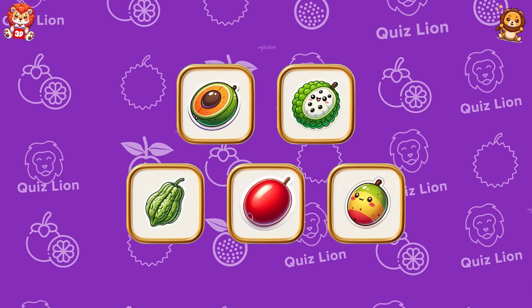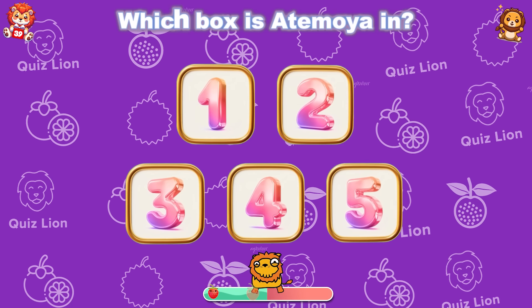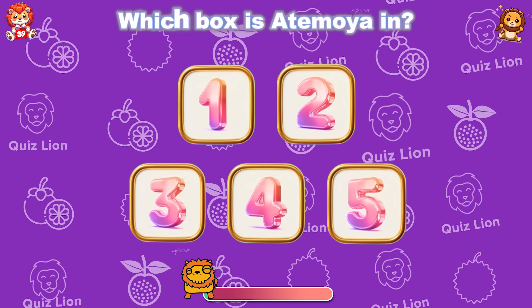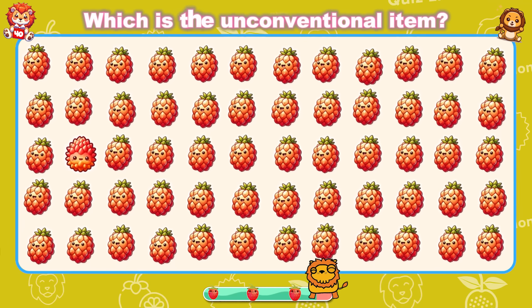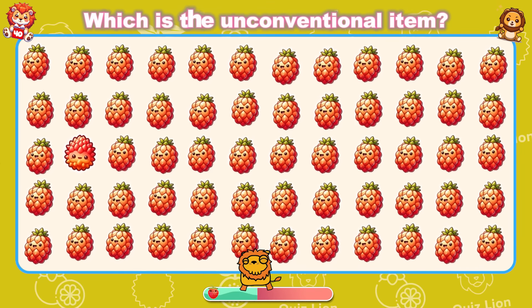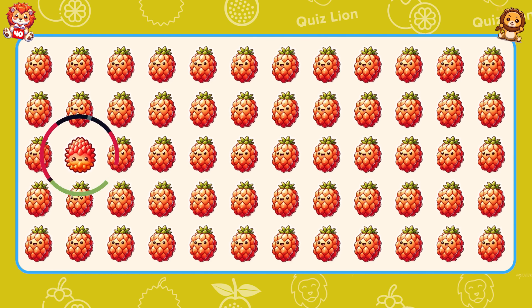Test your memory — which box is Adamoya in? Adamoya is in box 2. Which is the unconventional item? Your effort is an example for all to follow.